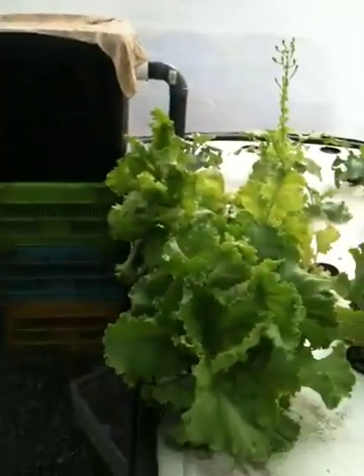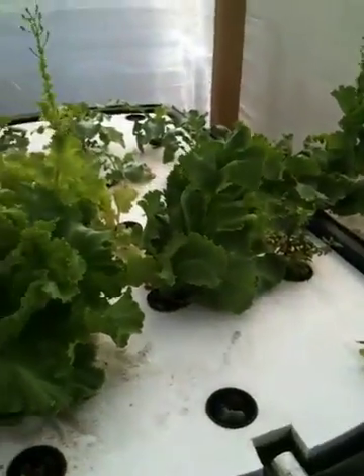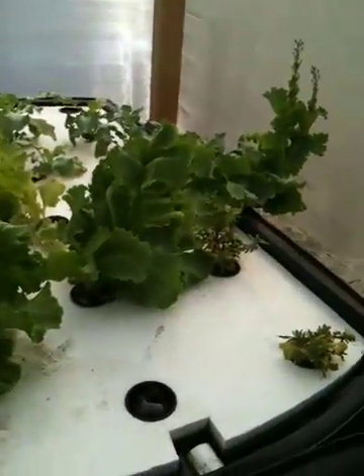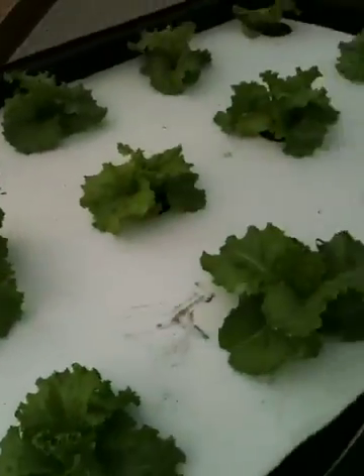These are the lettuces that have been in the system for a very long time and look awful — they've bolted. I'm just going to throw those out. But the good news is these new lettuces are looking great.